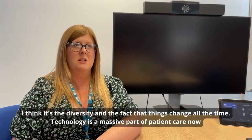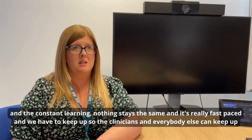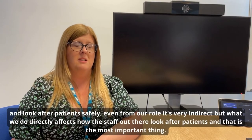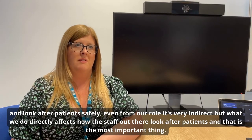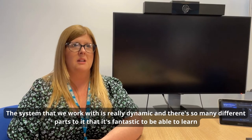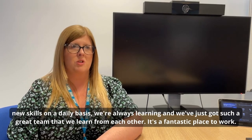I think it's the diversity and the fact that things change all the time. Technology is a massive part of patient care now, and there's just constant learning — nothing stays the same. It's really fast-paced and we have to keep up so that clinicians and everybody else can keep on looking after patients safely. Even from our indirect role, what we do directly affects how staff out there look after patients, and the system we work with is really dynamic with so many different parts.